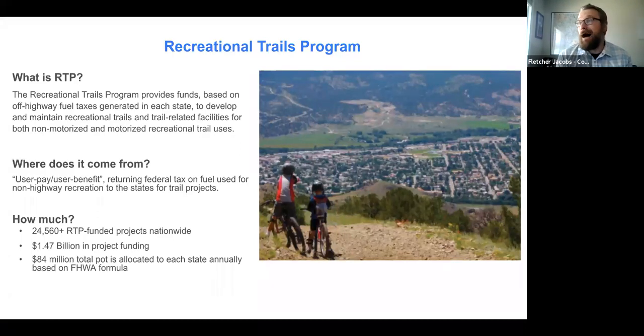RTP comes from off-highway vehicle use taxes. RTP comes from our OHV users — so if you're an OHV user out there, thank you for helping pay into the system. These off-highway vehicle use taxes get generated and put back out to the states. There is a Federal Highways Administration formula. Basically it's a user pay, user benefit model. The program started in 1991, with just under 25,000 total funded projects nationwide and $1.47 billion in projects funded. Right now it's around $84 million allocated nationwide — Colorado received about $1.6 million last year, based on the user-generated tax.